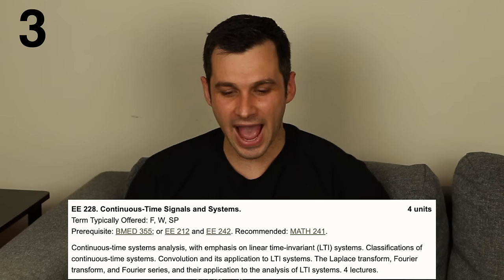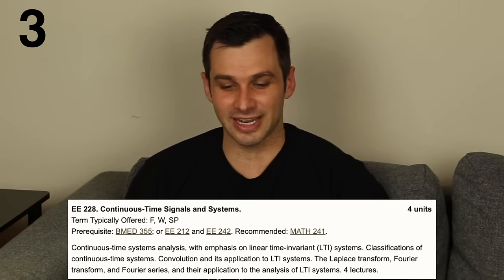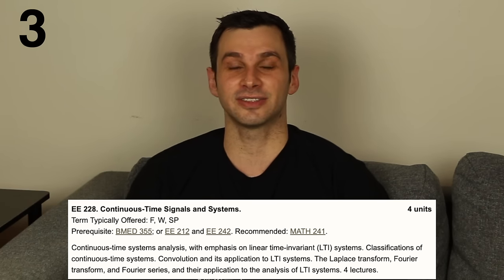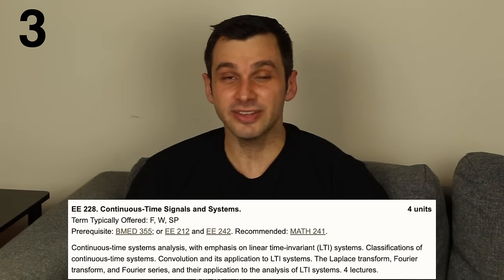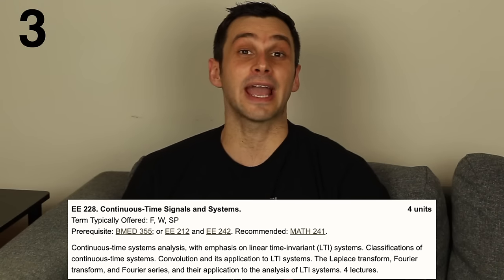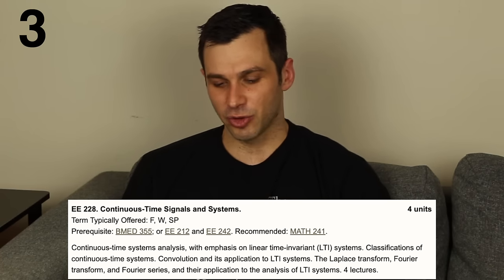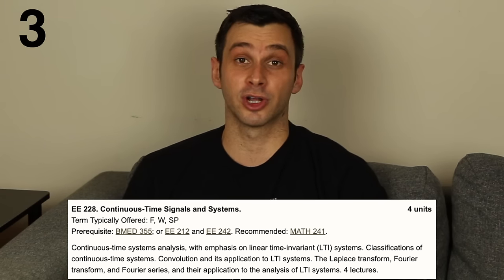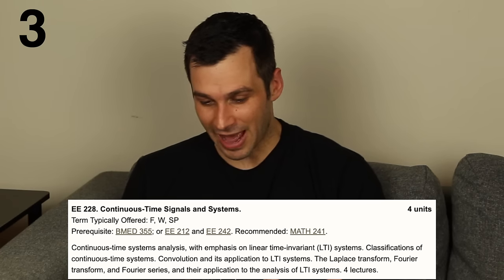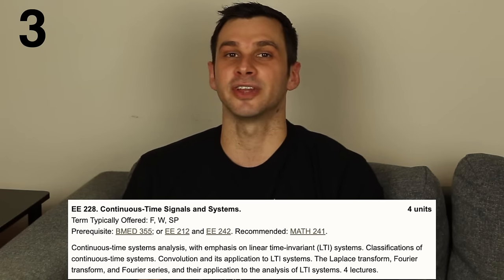In third place, continuous time signals and systems. This is the other signals class — the continuous time version. A lot of electrical engineers would put this dead last on their list, but I am a huge math nerd so it's number three. You learn Fourier analysis, which is really important for communication systems like AM and FM radio, and you also learn Laplace transforms, which are especially important for control systems. It was a math-heavy class, but it was needed for the engineering electives I wanted to pursue.